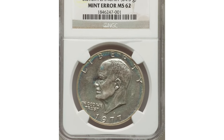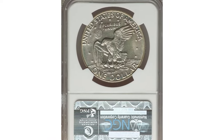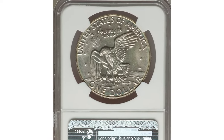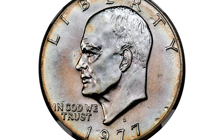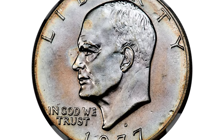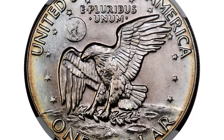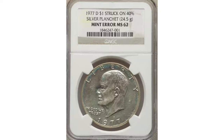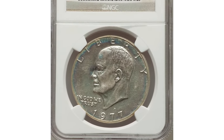Next, we are spotlighting the 1977-D Eisenhower Dollar struck on the wrong planchet. This coin isn't just rare — it's legendary, even making it onto the list of 100 Greatest US Modern Coins. Graded MS-62 by NGC, this error coin has a fascinating backstory. Typically, a clad Eisenhower dollar weighs around 22.7 grams, but this silver clad version was struck on blanks meant for S-Mint Bicentennials that were mistakenly sent to Denver.